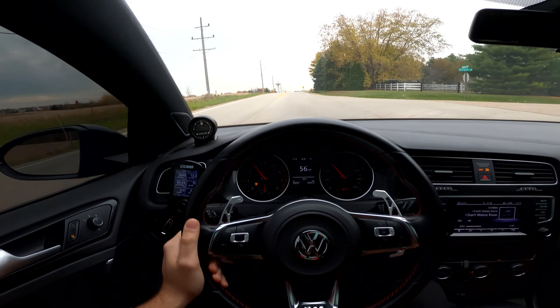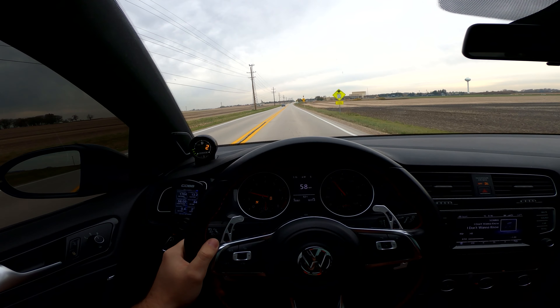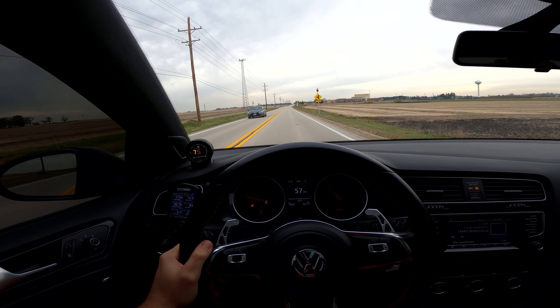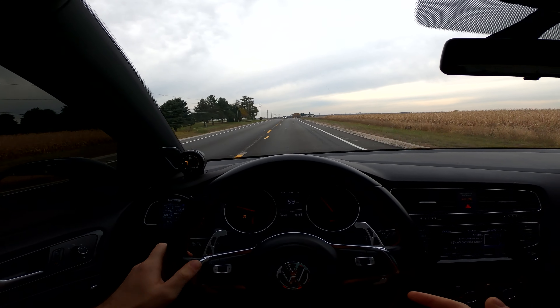It sounds so good, to be honest. I never do a first and second gear pull because there's a lot of spinning and I'm trying to save the tires as much as I can. A lot of people have been asking me on Instagram...